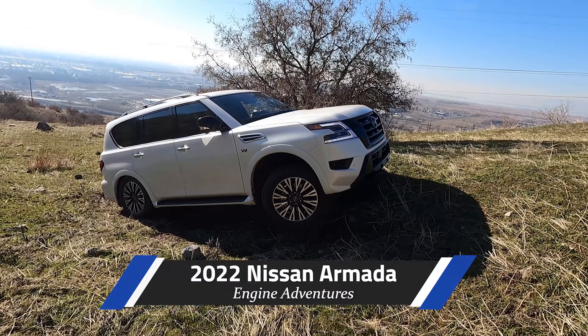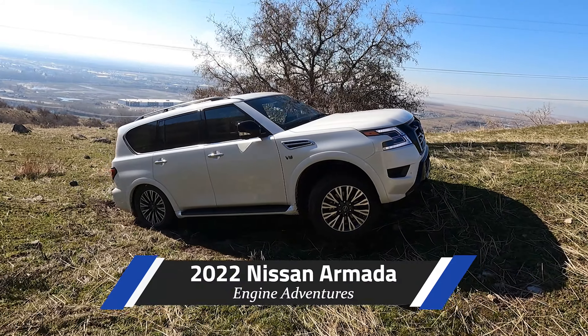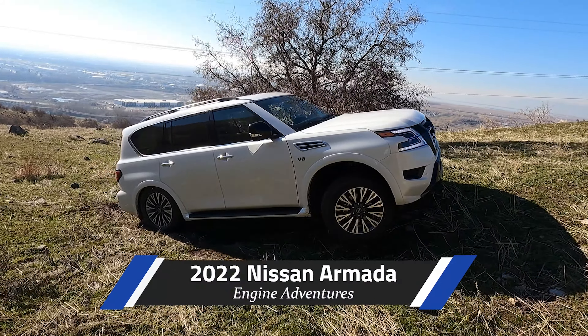Hello and welcome to Engine Adventures off-road review of this 2022 Nissan Armada. It has the 5.6 liter V8, four-wheel drive low of course with the two-speed transfer case.